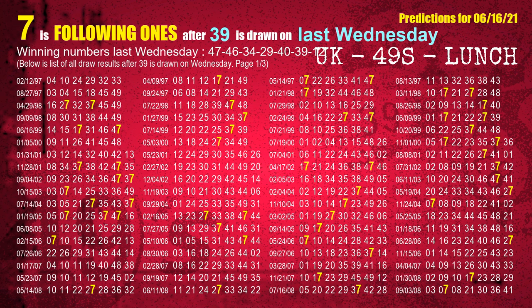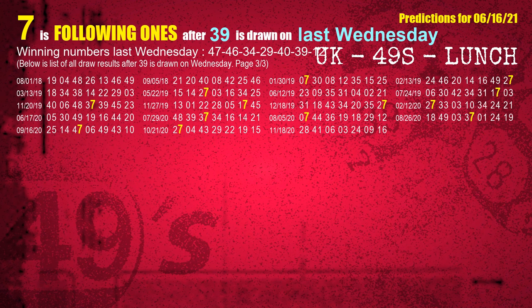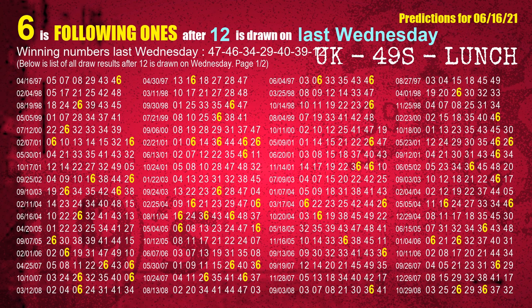The sixth winning number last Wednesday is 39. The most frequently following units digit is 7 when 39 is the winning number on last Wednesday. The booster winning number last Wednesday is 12. The most frequently following units digit is 6 when 12 is the winning number on last Wednesday.